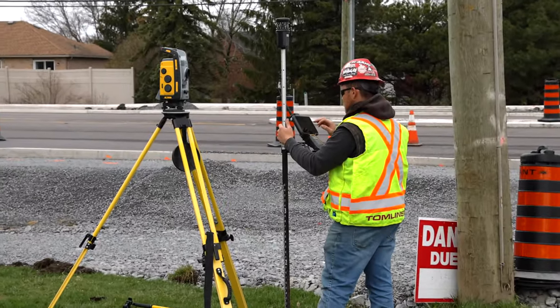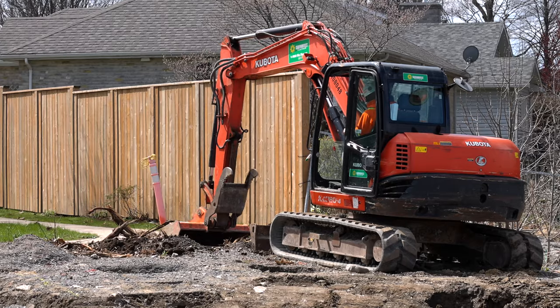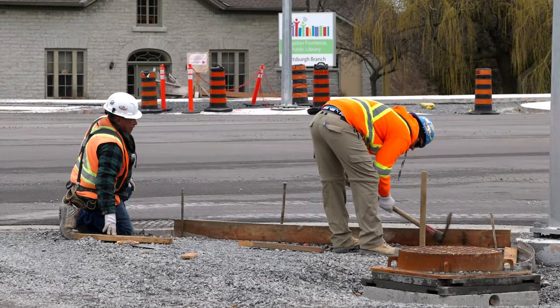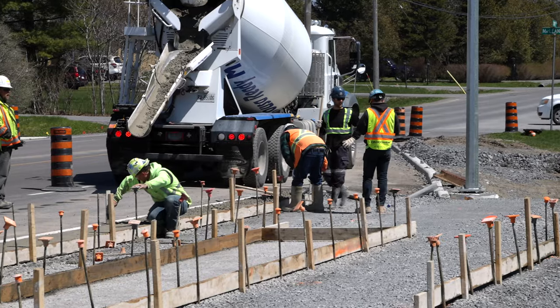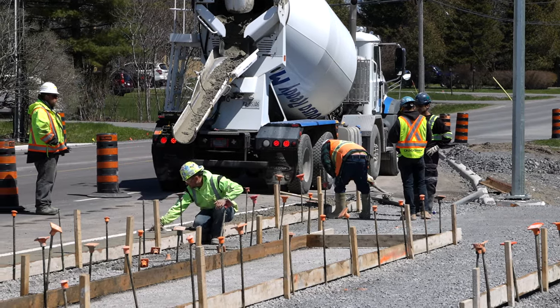Back on the east side, a lot of preparatory work by Tomlinson's capable team allowed Sousa Ready Mix to return to frame up and eventually pour concrete sidewalks. As always, there's a considerable amount of hand finishing involved.